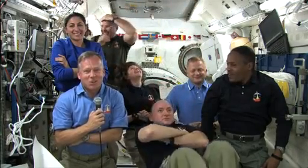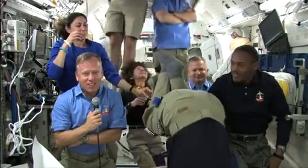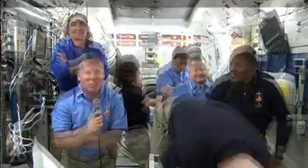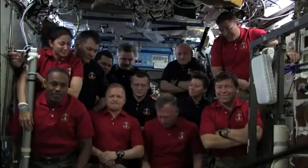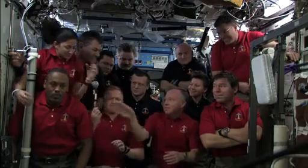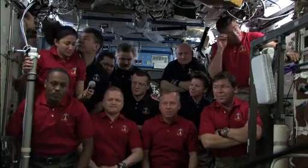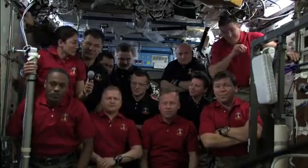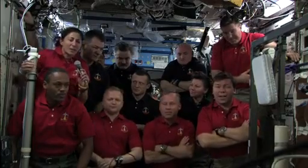Flight Day 9 also saw several crew members take time for an educational event with students at NASA's Marshall Space Flight Center in Huntsville, Alabama. Late in the crew's morning, all 12 crew members — shuttle and station alike — gathered for a joint news conference to respond to questions about the flight's progress and the future of human space exploration, posed by reporters across the United States as well as those in Italy.